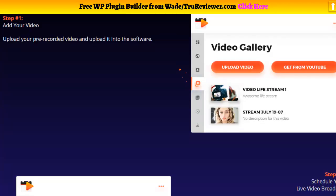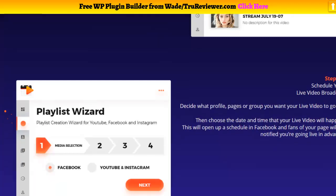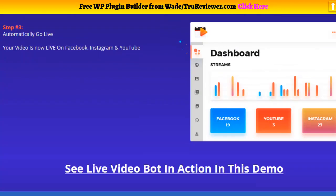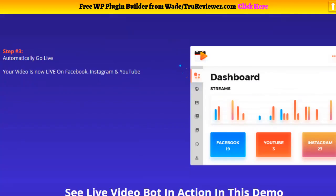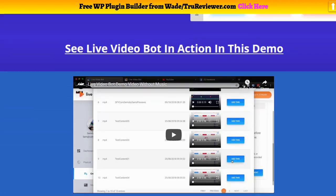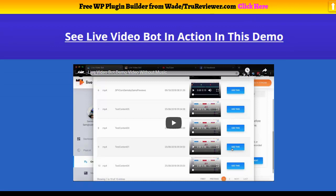Once you upload it and use the wizard to quickly set up your streams, you don't even have to have your computer on when the scheduled time and date comes up — it's going to live stream for you. You also get an analytics dashboard where you can see what's going on with your engagements, views, and all that.